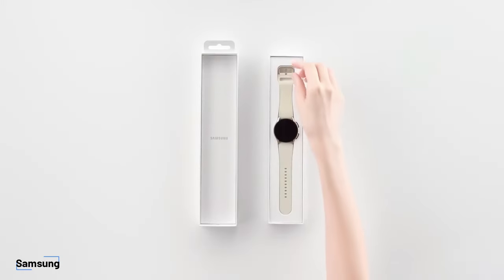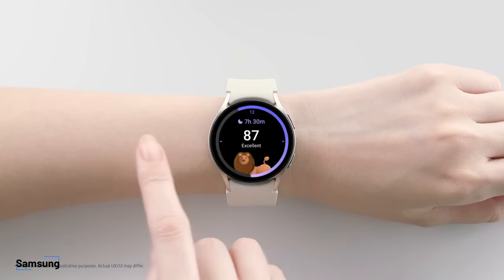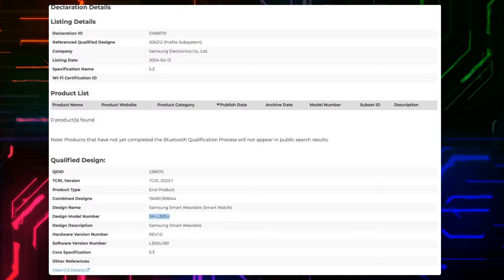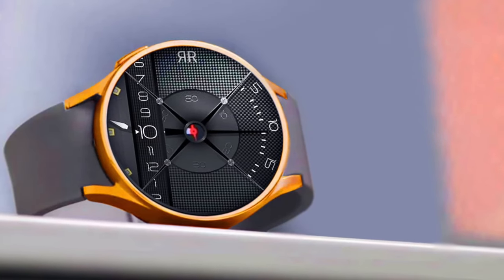We're likely only a few months away from Samsung debuting the Galaxy Watch 7 series, which may coincide with a new Wear OS upgrade. Leaks are starting to intensify ahead of that impending launch, but a new listing in the Bluetooth SIG database looks to be a rare confirmation of the Galaxy Watch 7's model number and specs.